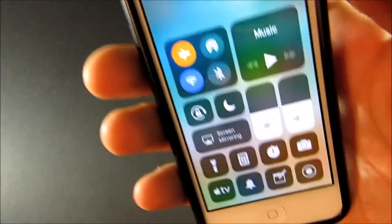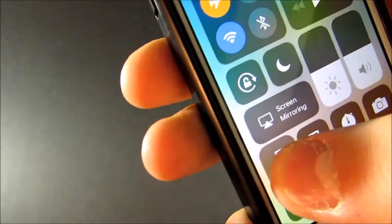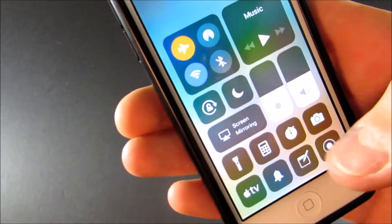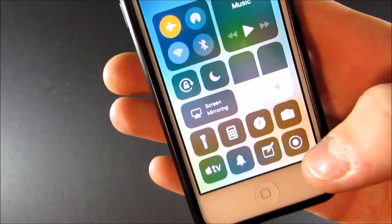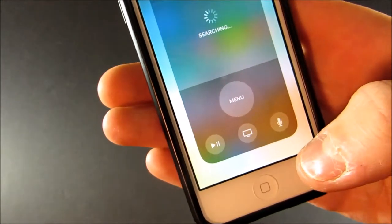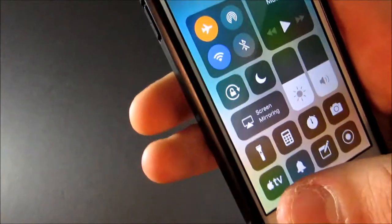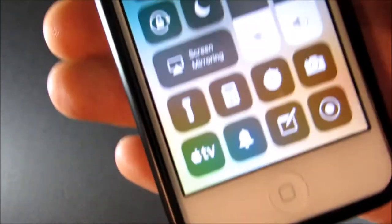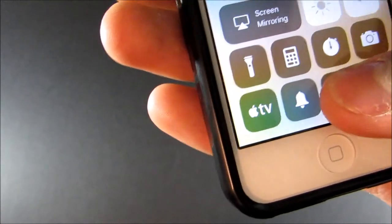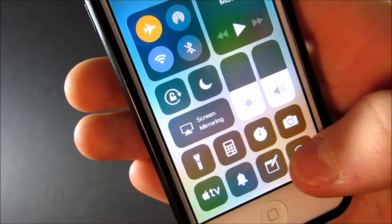I'll also show you my control center, since this is now customizable. I have the flashlight, calculator, stopwatch, camera, and the Apple TV remote — even though I don't have an Apple TV, but I might get one soon. I used to have low power mode there but they removed it unfortunately. And then I have my silent toggle, Notes, and screen recording.